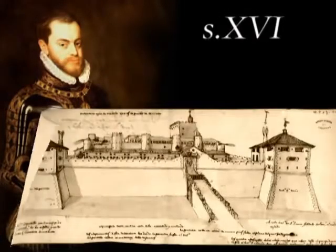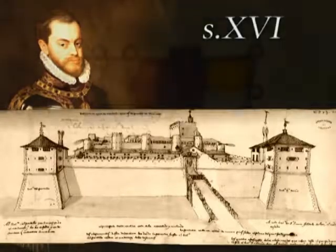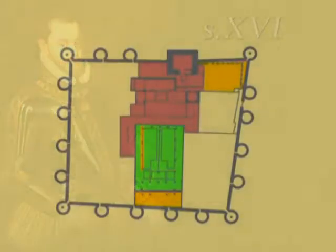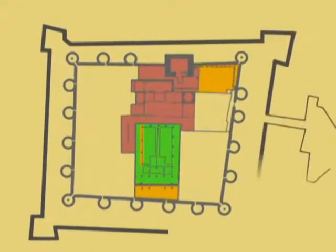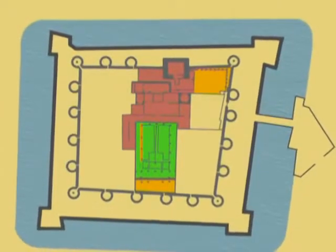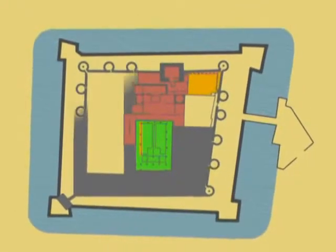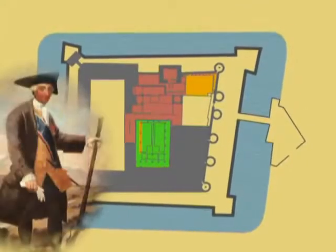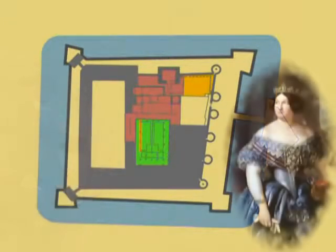In 1593, King Philip II decided to convert the Aljaferia into a fortress or citadel. The palace was surrounded by an outer fortified wall with bulwarks in every corner and an imposing moat. The following centuries witnessed the transformation of the palace into military quarters. Sections are still standing, as well as the Neo-Gothic towers added during the reign of Queen Isabel II.